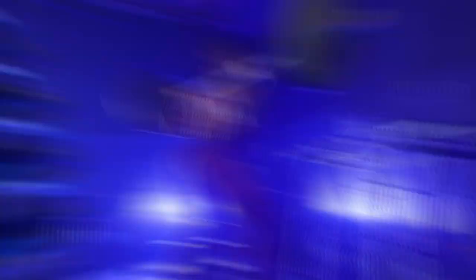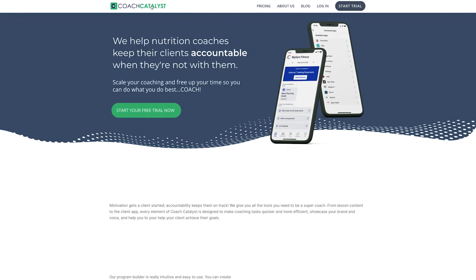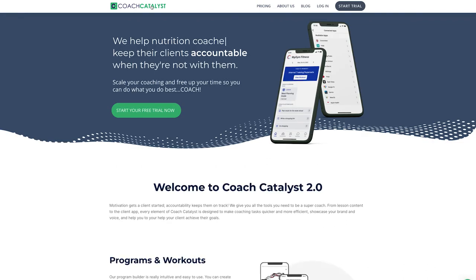You can read their story on their site — they're really nice guys building something special. They built this to help them coach their own clients, and they're using the system themselves, training clients in person and also doing online coaching. So as ever, let's dive into the features first, then pricing, and then I'm going to look at the desktop app and also dive into the apps on iPhone to show you behind the scenes.